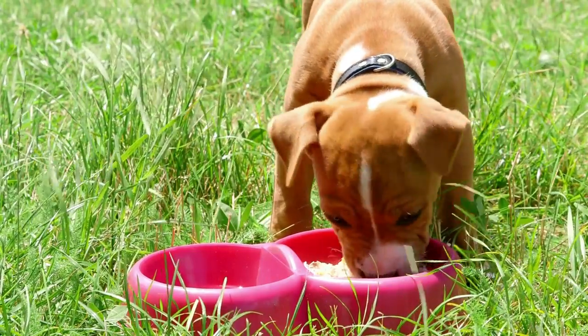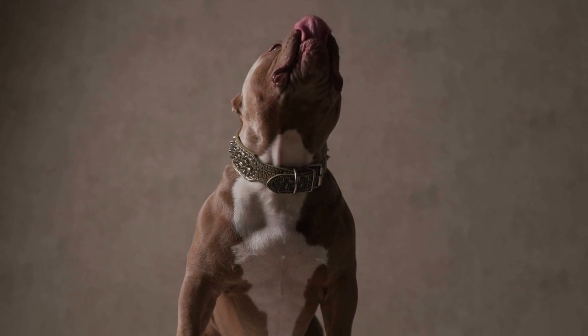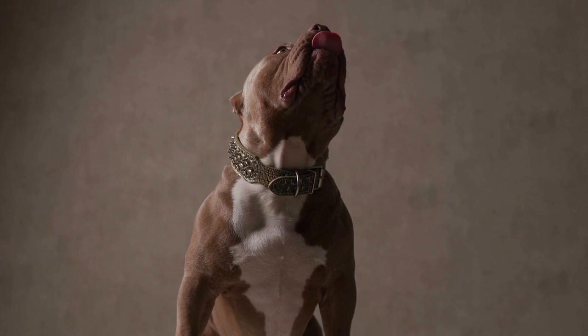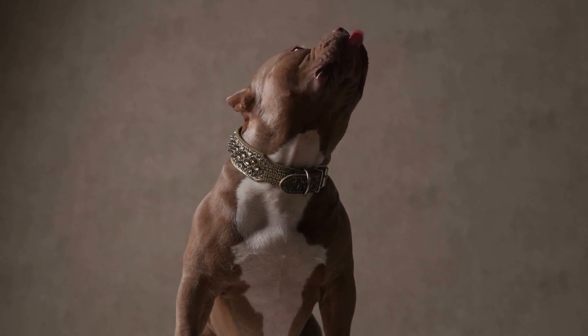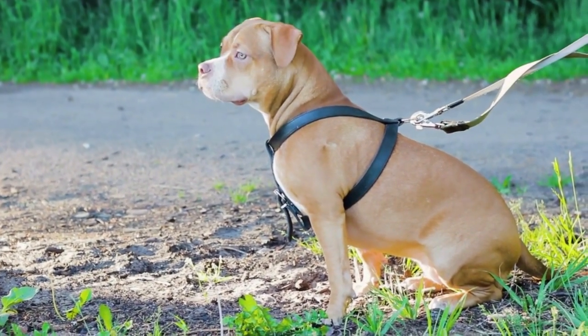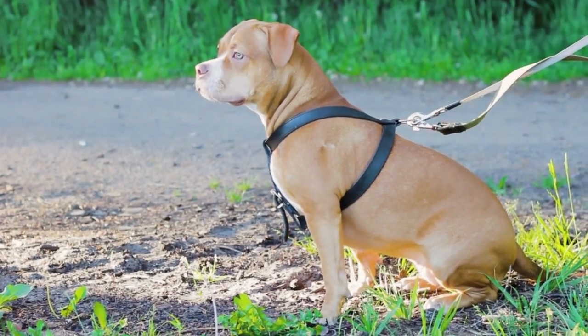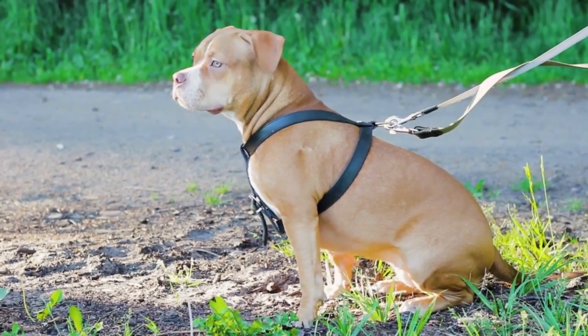A dog with a severe case of stenosis may experience other birth defects. The treatment for canine congenital heart failure involves using medications to reduce fluid buildup and improve heart function. A low-sodium diet can also help minimize fluid accumulation. However, the disease is progressive and usually requires ongoing medication.